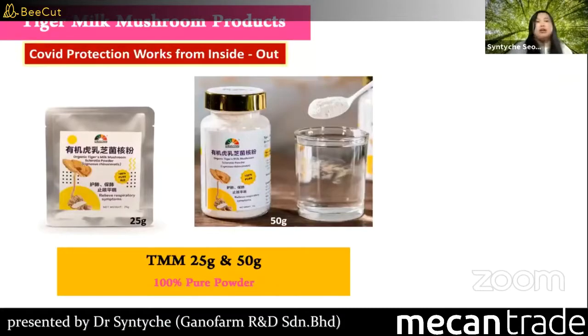We cultivate tiger milk mushroom ourselves and supply the raw material. We package 100% pure powder in 25g and 50g. You can find a lot of tiger milk mushrooms in the market, but they might be made into other products with a low percentage of the raw ingredient. You can mix this pure powder into water, milk, or any beverage.